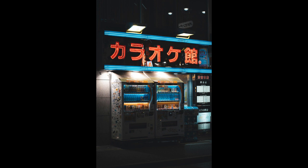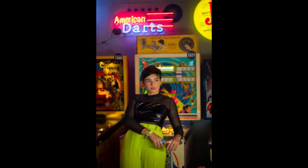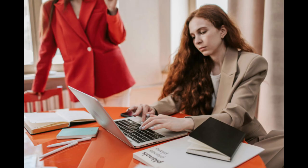With the potential for profitability and flexibility, whether you're looking to generate passive income or launch a small-scale enterprise, strategic planning and execution are crucial for success. Here are 10 essential tips to help you kickstart your gumball machine business and thrive in the industry.